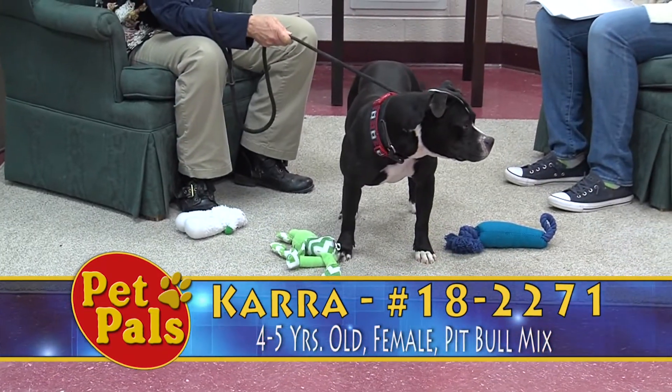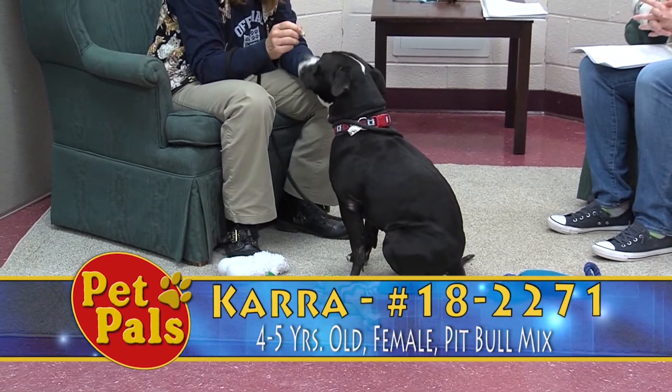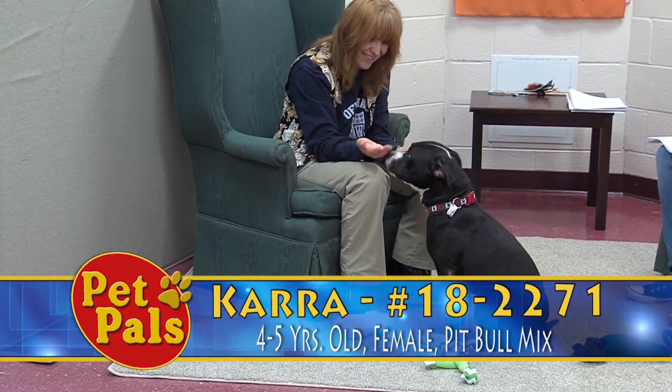If you are interested in Kara, because she is considered a senior at four to five years old, she would go home at a senior discount. So instead of the normal $92.50, she would be $72.50 if you were to take her home.